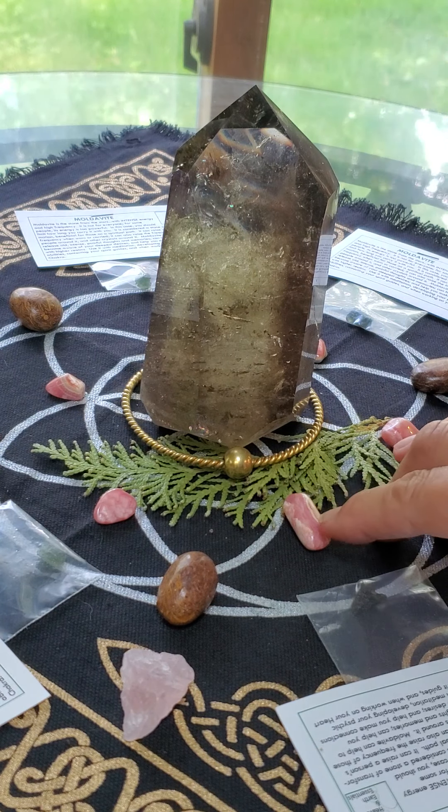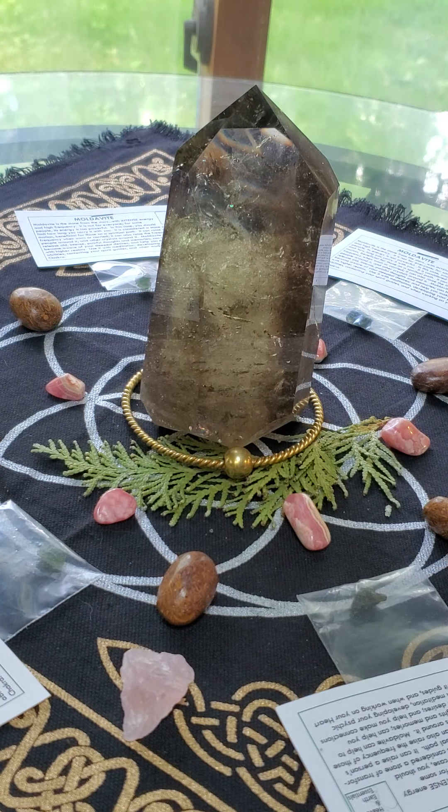The Rhodochrosite, which is this deeper pink here, helps open the heart, lift depression, and encourage a more cheerful outlook.